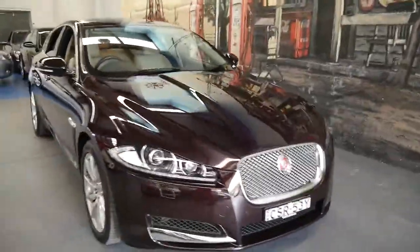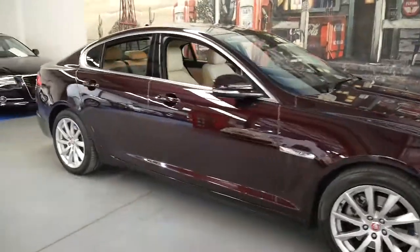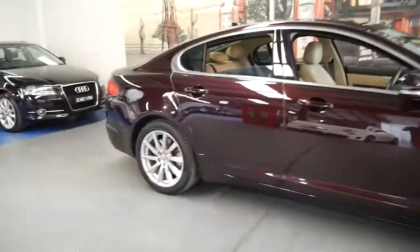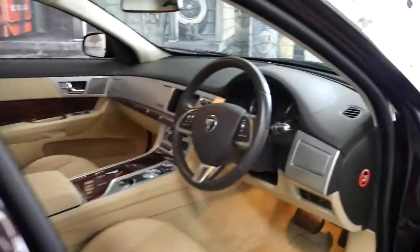It's a very special car which we don't think is going to last very long at all at this price. We have had a number of Jaguar XF models in stock.